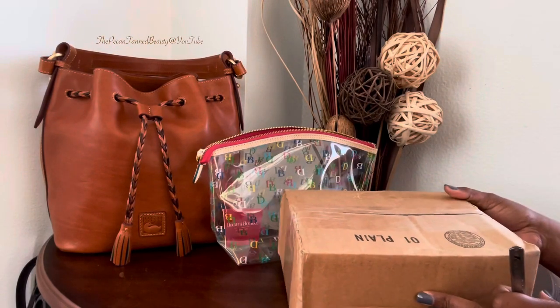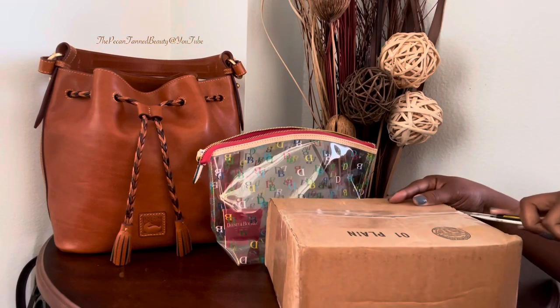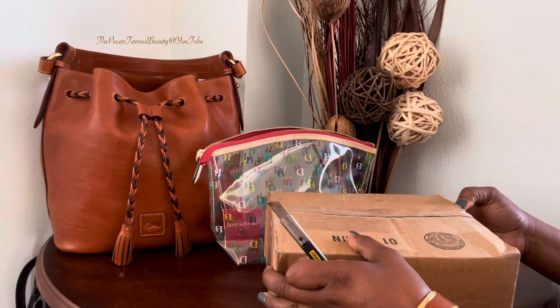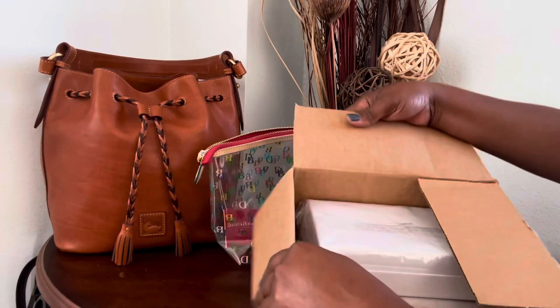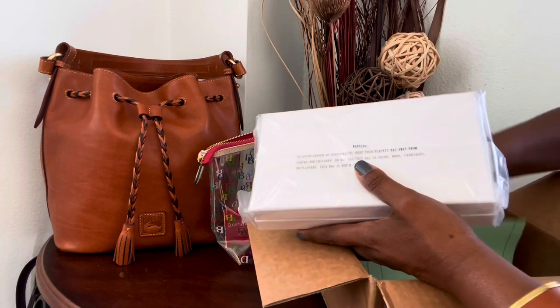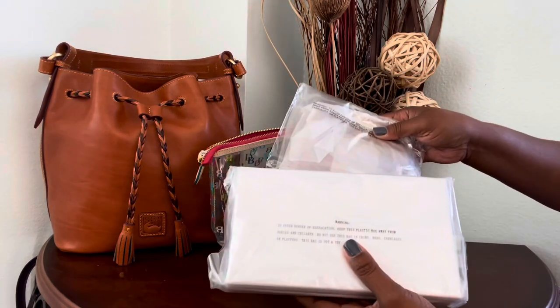Now on to the smaller box. If I'm not mistaken, I think there are two or three items in this box. Two of the items are in here, and the other must be in a different box.